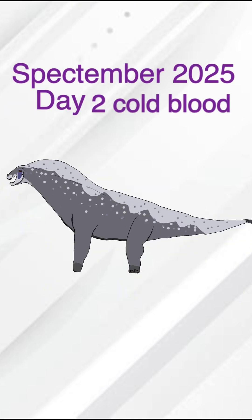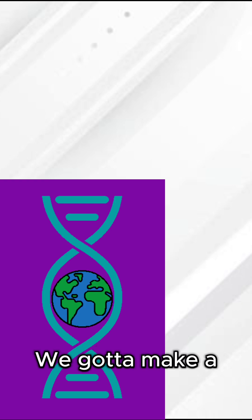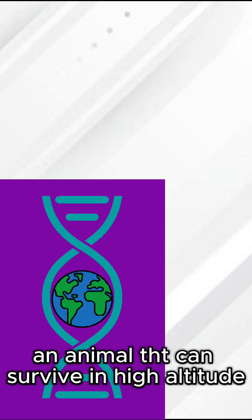Spectember 2025, Day Two. Cold Blood. Okay, for day two, we gotta make an animal that can survive in high altitude.